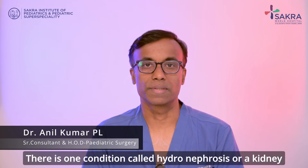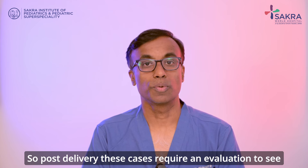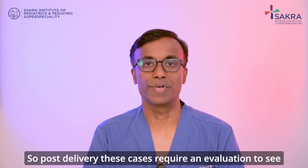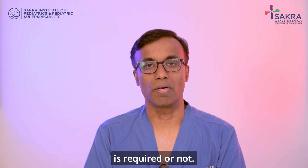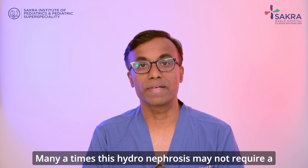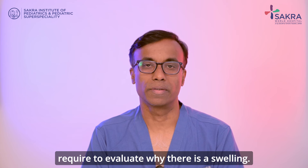There is one condition called hydronephrosis, or a kidney swelling, where it can be detected during the antenatal scan itself. Post delivery, these cases require an evaluation to see whether immediate intervention is required or not. Many times this hydronephrosis may not require a surgical intervention, but they do require evaluation to see why there is a swelling.